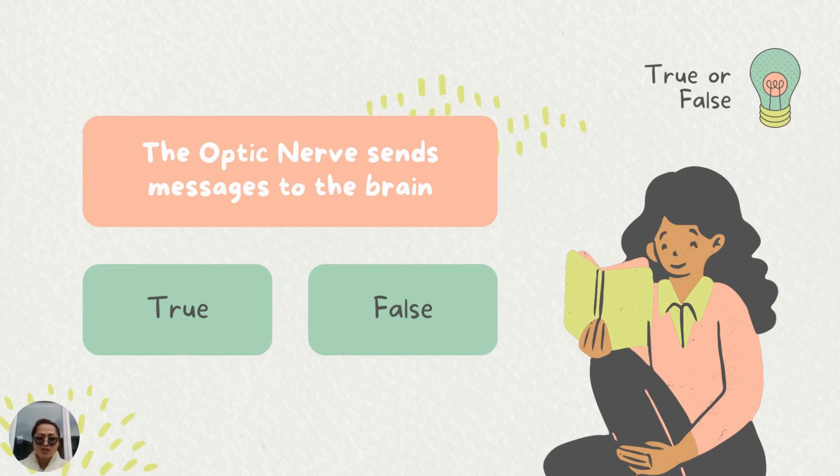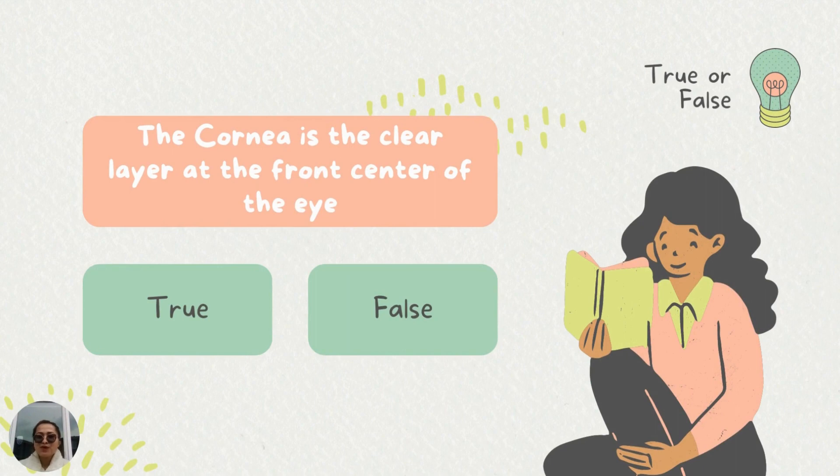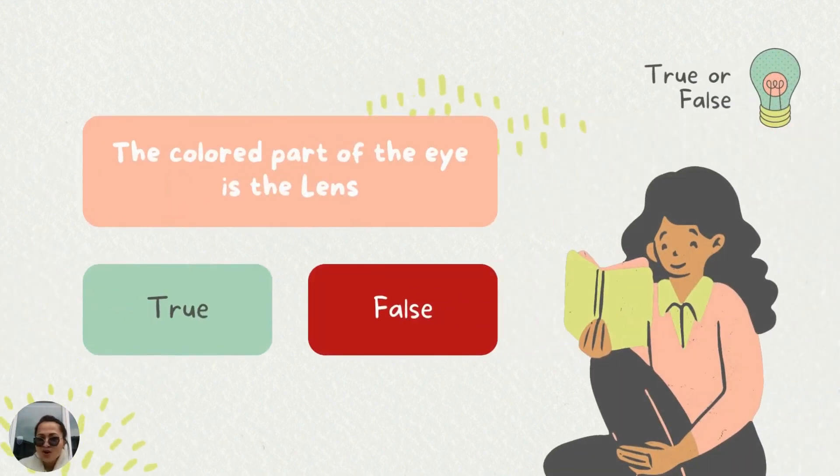Now we go to true or false. The optic nerve sends messages to the brain — is it true or is it false? And the answer is true. The optic nerve sends messages to the brain. Good job. True or false: the cornea is the clear layer at the front center of the eye. And the answer is true. Good job. True or false: the colored part of our eye is the lens — is it true or false? And the answer is false, because the colored part of the eye is the iris.